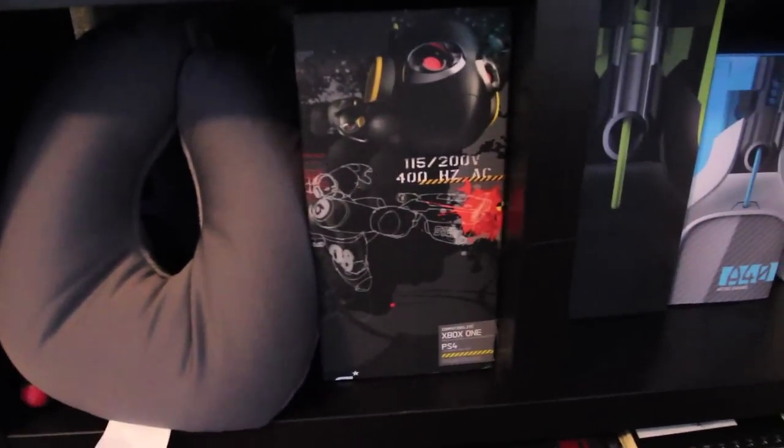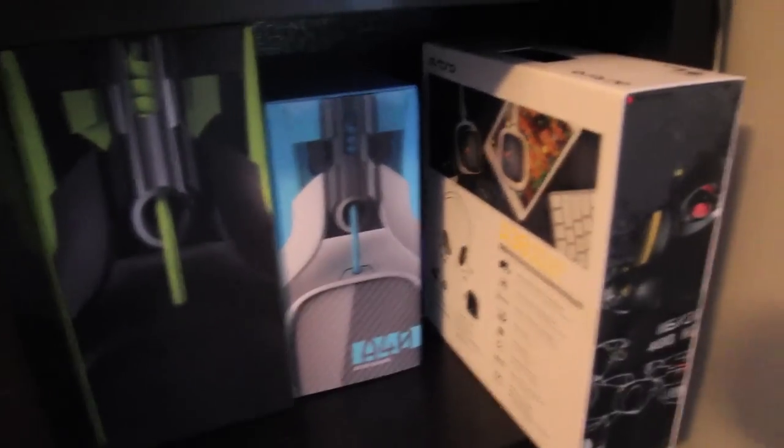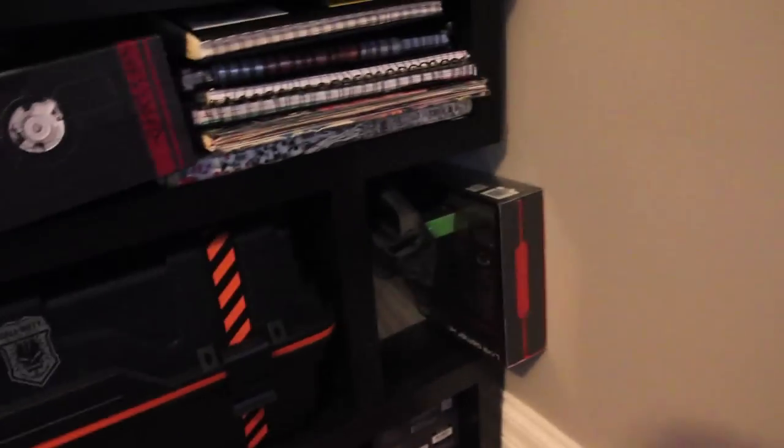Everything else is pretty much the same. It's my plane pillow. A50s, A50s, A40s that I'm using right now, and then the box for the A38s that I use. More bamboo trees, and down here is the Black Ops 1 unopened prestige edition, and then I have another one in there for Modern Warfare 2.